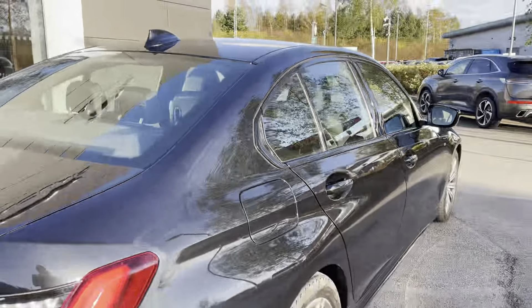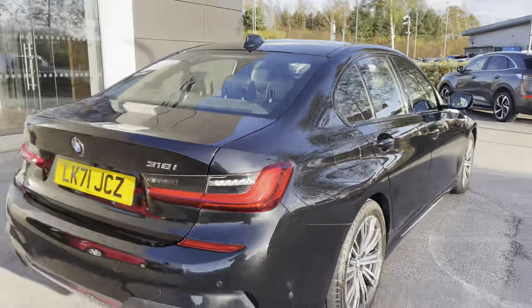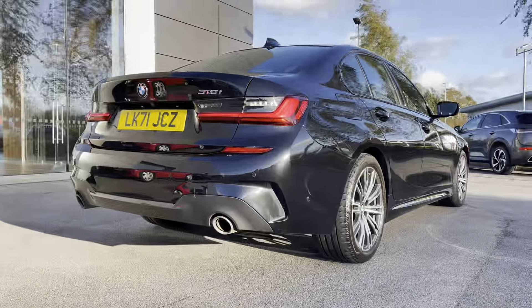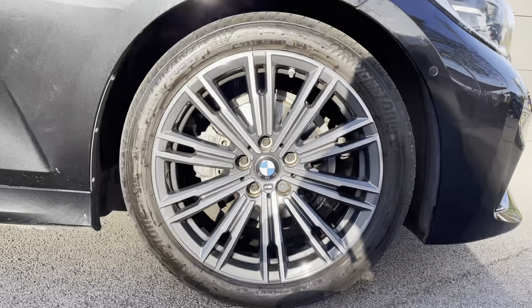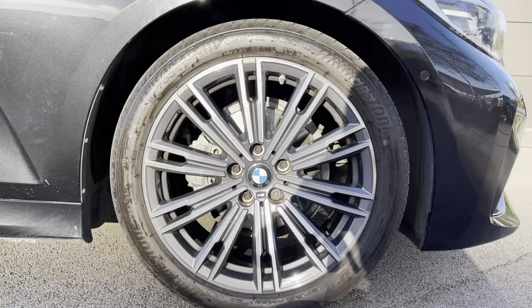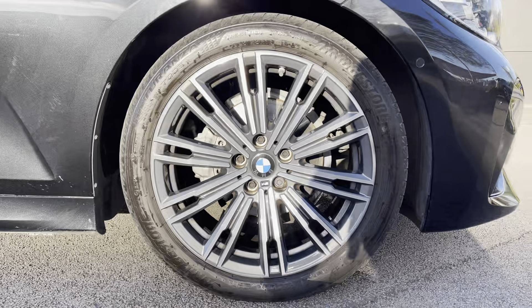The M Sport package elevates the sedan's athleticism with sport-tuned suspension, aerodynamic enhancement and M badging, contributing to a more aggressive and dynamic appearance. And finishing off the exterior beautifully, we have the 18 inch M light double spoke alloys in bi-colour orbit grey.